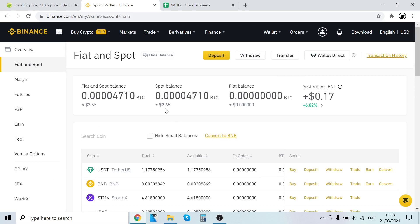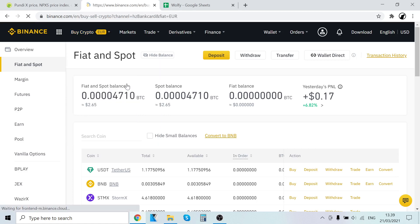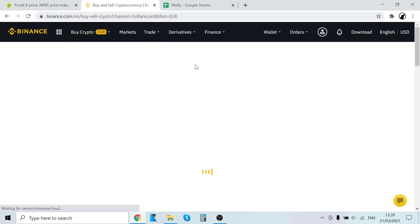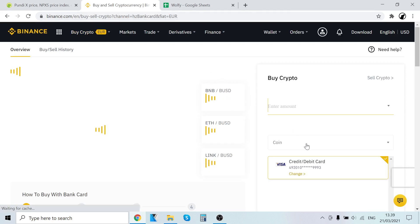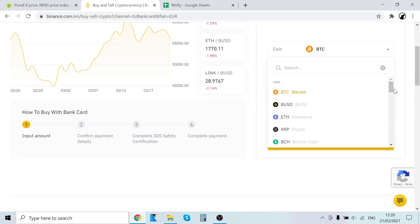The second step — the first was to sign up — is to buy PundiX. To buy cryptocurrencies, go to Buy Crypto. You can pay with bank deposit, credit and debit card, P2P trading, cash balance, and third-party payment by Simplex. Out of these I've mostly used credit/debit card and third-party payment by Simplex, as these are the easiest. However, if you click the coin field and type in NPXS, you'll see that you can't buy PundiX straight up with your credit card.